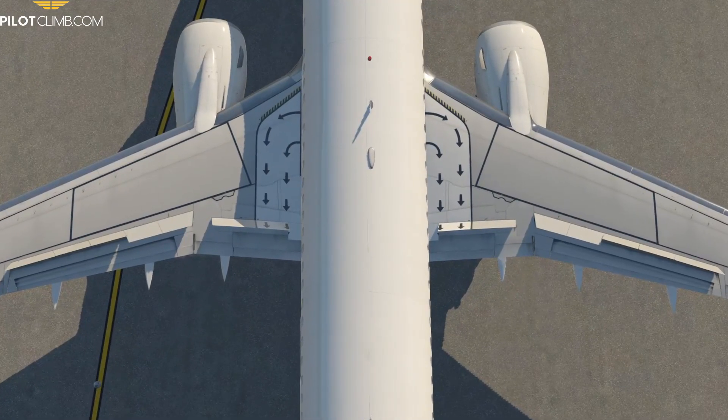Each panel has a number so it's easier to identify in case of any problem. The first panel is ground spoiler number one; number two is the first flight spoiler; three, four, and five are flight spoilers; number six is the ground spoiler. On the other wing: seven is a ground spoiler, eight through eleven are flight spoilers, and twelve is the ground spoiler. The ground spoilers and flight spoilers are co-located on the wing but are extended in different phases of flight.